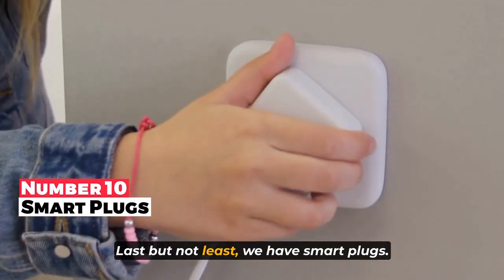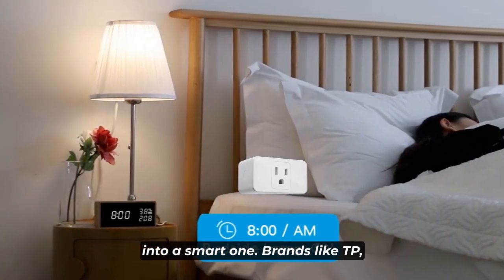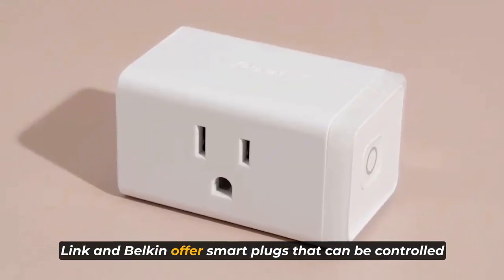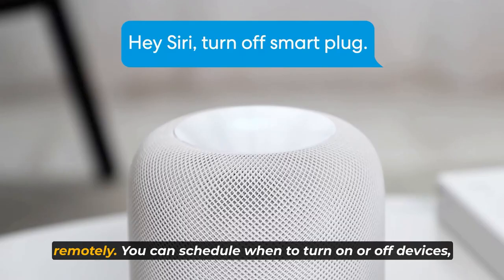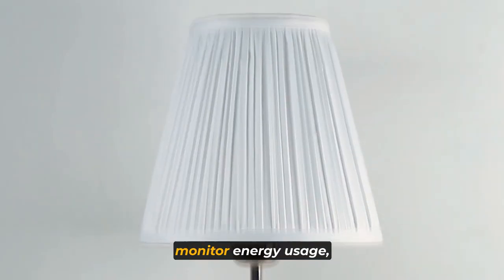Last but not least, we have smart plugs. These nifty devices can turn any regular appliance into a smart one. Brands like TP-Link and Belkin offer smart plugs that can be controlled remotely. You can schedule when to turn on or off devices and monitor energy usage.